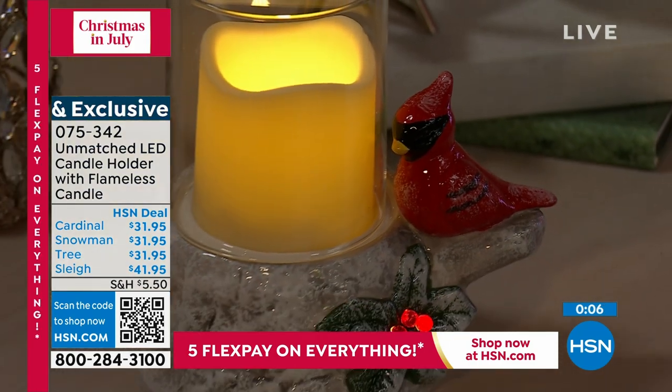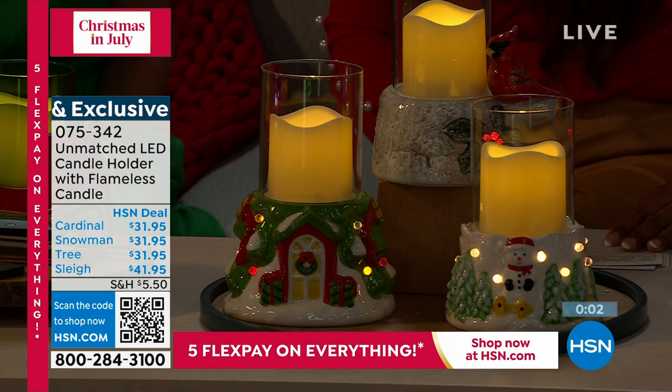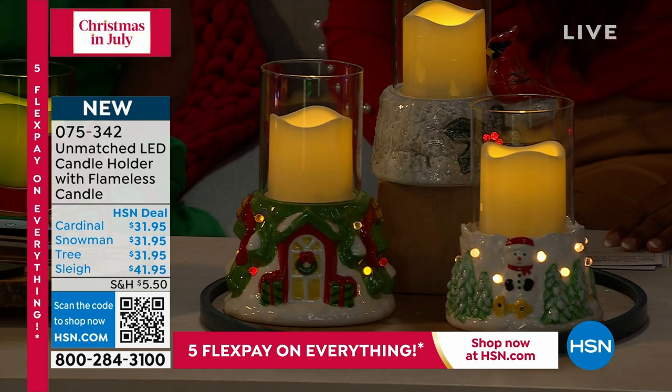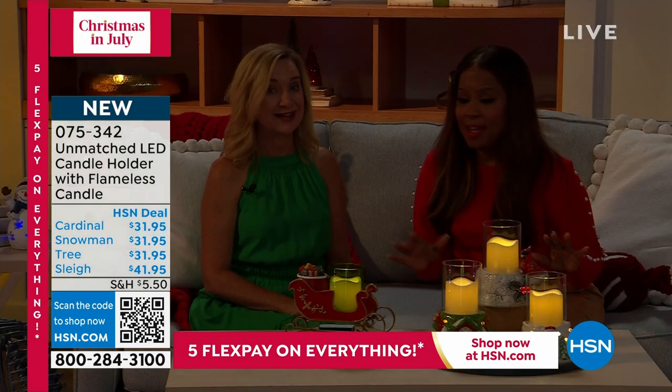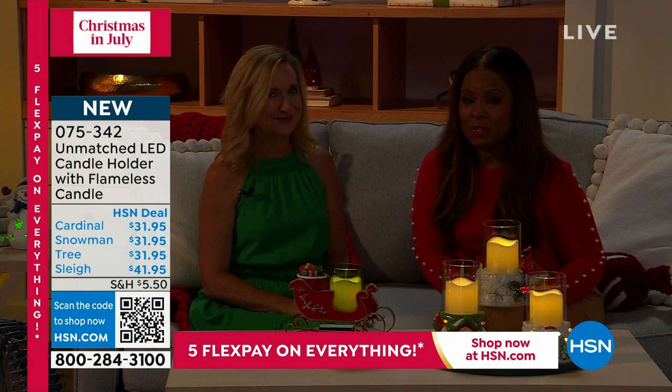These only require AA batteries — you probably have those at home already. They're beautiful. We're offering five flexible payments on everything today — a great opportunity to shop, and we always give you 30 days to make a final decision.